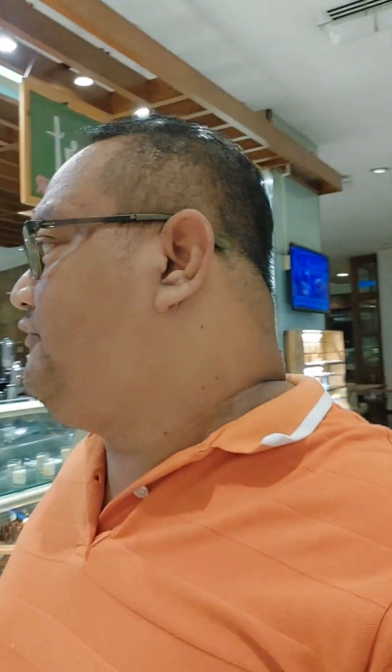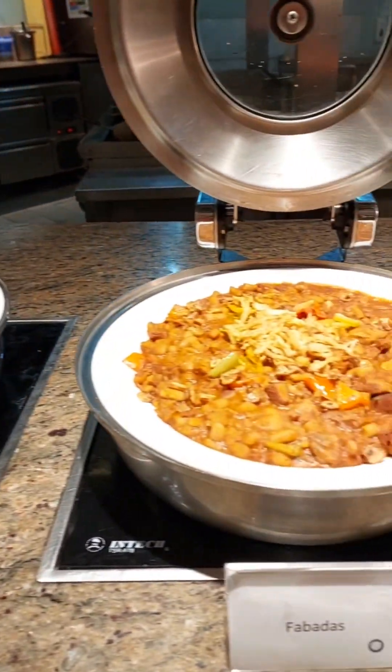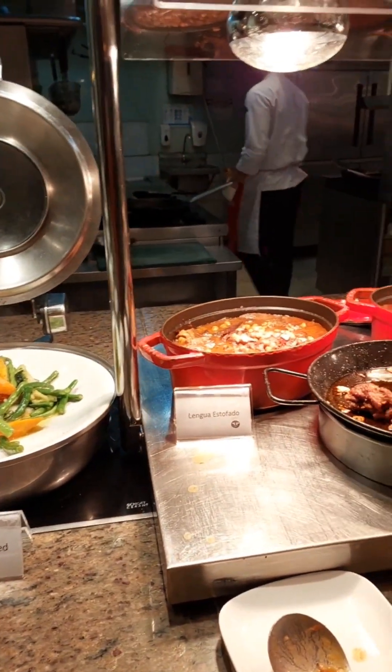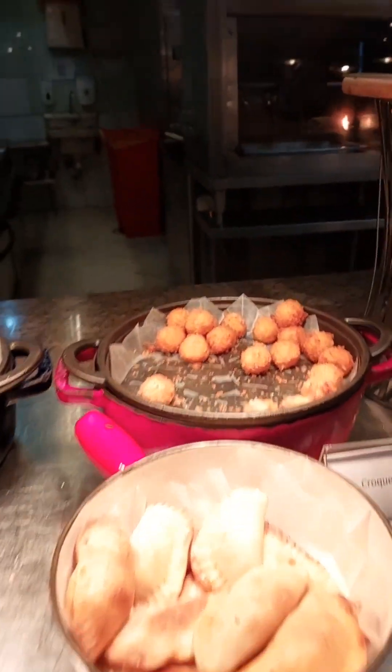Those are some of the dishes for SEDAP. But aside from that, as part of the dinner buffet, you can also have a Spanish combo. Tonight we have rabo del toro, clam chowder, Spanish fish parcel, fabadas which is beans, buttered mixed vegetables, lengua, callos, and croquetas.